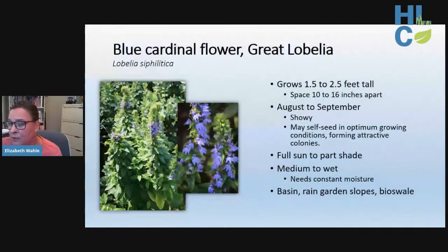If cardinal flower is a statement in red, blue cardinal flower makes an equal statement in bright blue — with a slight lavender cast. Similarly, it needs constant moisture under full sun to part shade, making it great for rain garden slopes, basins, or bioswales. Unlike red cardinal flower, blue cardinal flower is longer-lived, and when in its happy place it will reseed and form attractive colonies. It's not quite as fussy — the red cardinal flower definitely requires constant moisture.